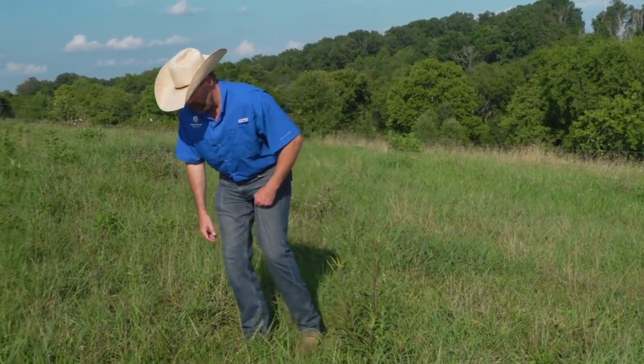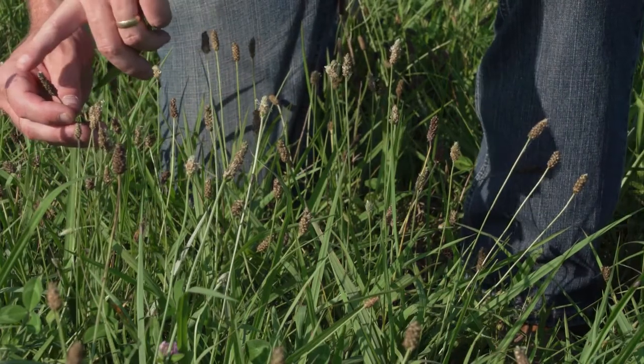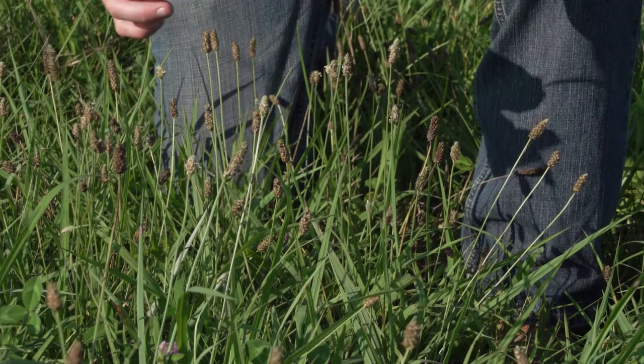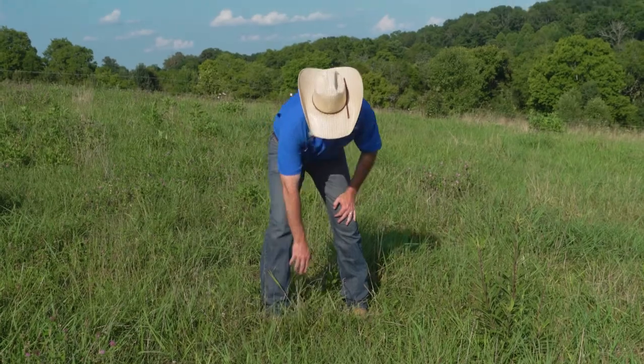Another driver weed is what they call buckhorn plantain. As you can see here, it's got the seed heads that pop up, and this is the stage that most people try to control buckhorn plantain — and it's really, really hard. It mats out a lot of grass areas.